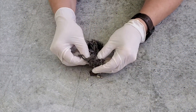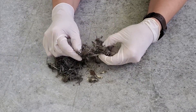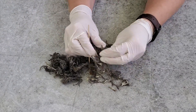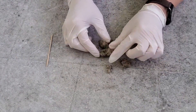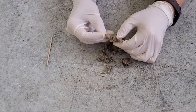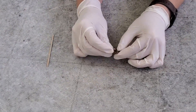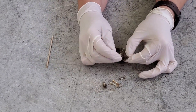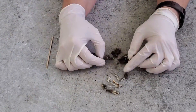When a pellet is dissected, you can see the various parts of the owl's last meal. Pellets are great tools for scientists that study owls. By identifying the parts of the animals in an owl pellet, we learn not only what the owl has been eating, but also about the prey animals living in the owl's habitat. Owl pellets are almost like a little time capsule of what was happening in a particular habitat at a particular time.